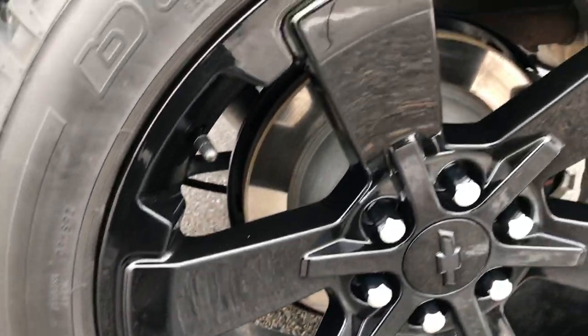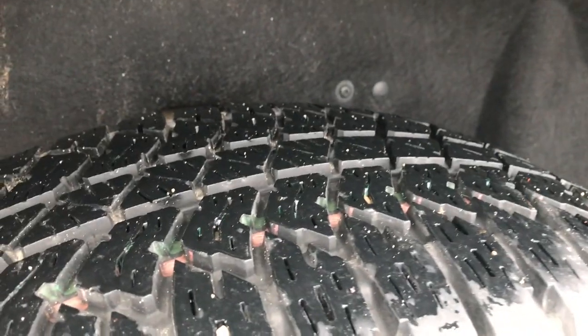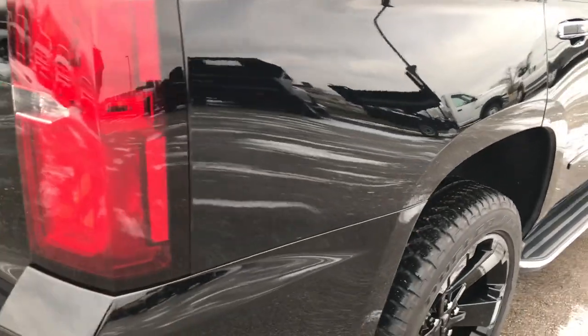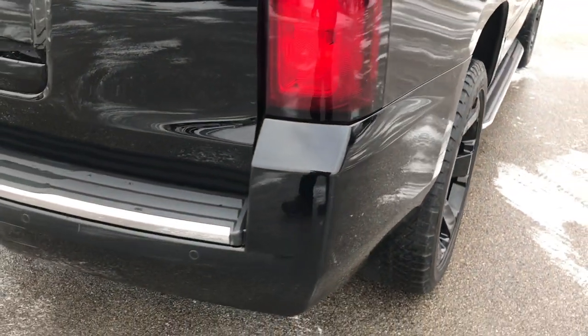The back rim is in excellent shape. The back tires actually look like they have just a little bit more tread than the front tires — I'd say 60 to 70% on those back tires. Very, very clean down this side of the vehicle.